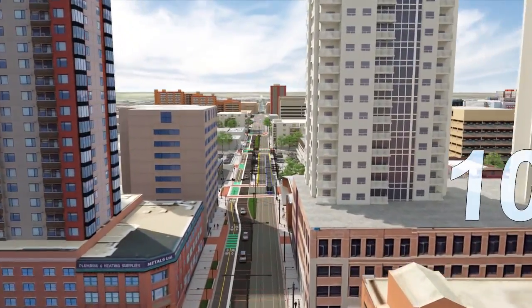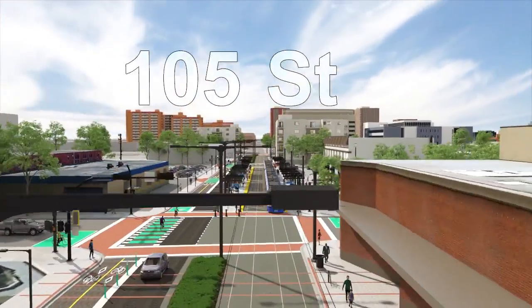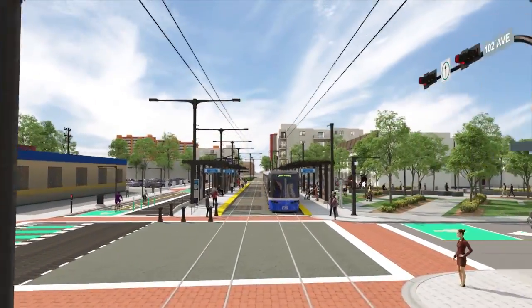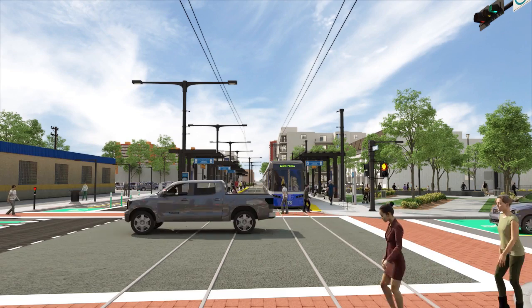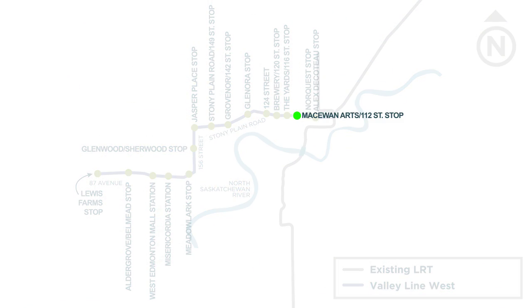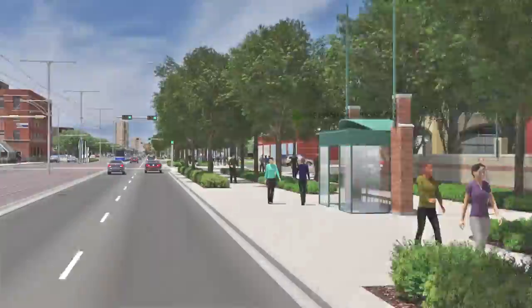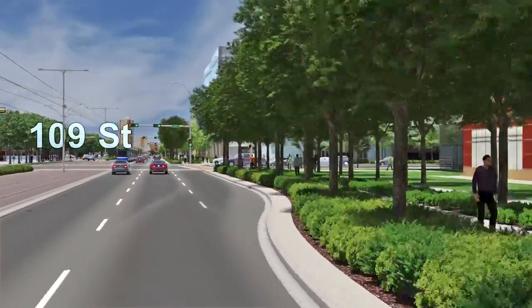We begin our journey at the Alex Dakota stop, named after Edmonton's first indigenous police officer. Separate from the current high-floor LRT system, the Valley Line allows riders to board the train easily and accessibly at street level. LRT stops will be approximately curb height, on a scale similar to a longer bus stop, with pedestrian and transit user convenience in mind.